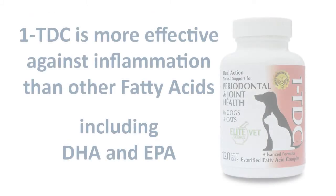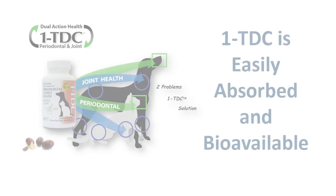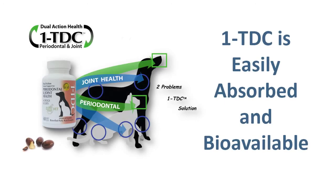Now we have a new type of esterified fatty acid in 1TDC Dual Action that augments the activities of other fatty acids and goes much further to help quell inflammation and promote healing and return of normal cellular function, preventing more destructive processes from occurring. The esterified fatty acids in 1TDC Dual Action are easily absorbed and highly bioavailable. When taken regularly, the molecules are quickly transported by white blood cells where they accumulate at sites of inflammation and are readily assimilated into cell membranes.